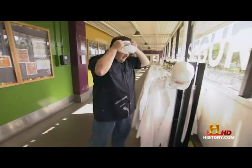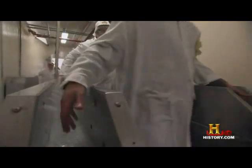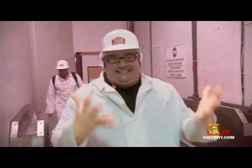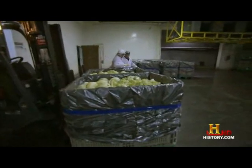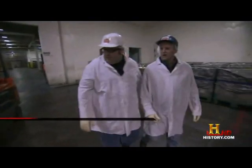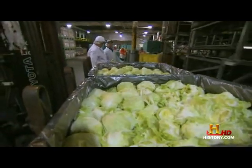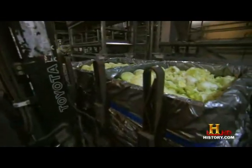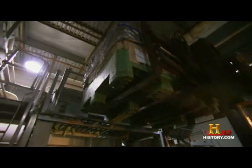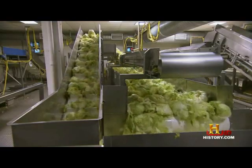Before entering the plant, it's time for another hairnet and lab coat, then a quick stroll through the hand and foot sanitizing wash. A tag on the bin confirms: harvested yesterday, delivered today, ready to be processed. Speed is of the essence — cut to cool in four hours, delivered to the plant, processed within 48. Full head lettuce is simply packaged and sent to market.